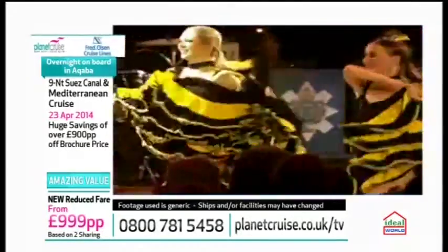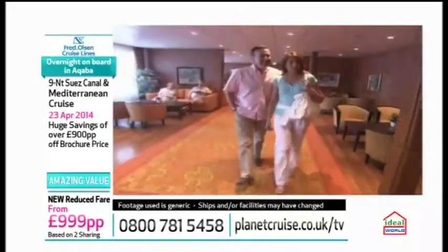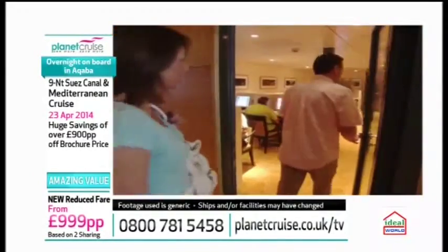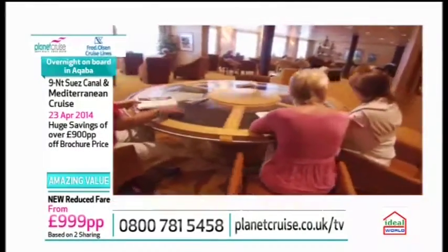They have dance hosts on board if you're travelling and your partner doesn't dance, or if you're travelling on your own. Really good guest lectures on board. It's like that old-time cruising — how you imagine cruising to be. More traditional, wood-panelled ships, smaller ships, more intimate. They can get to some more unusual ports, which is wonderful. And there's a huge saving on this — you're saving £500 off the normal brochure price.